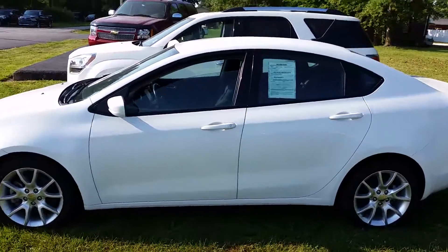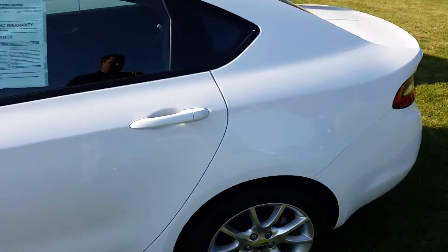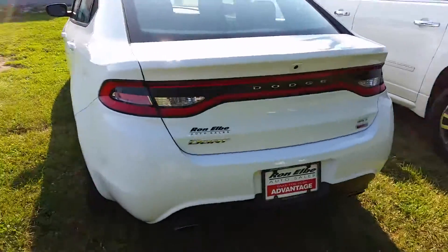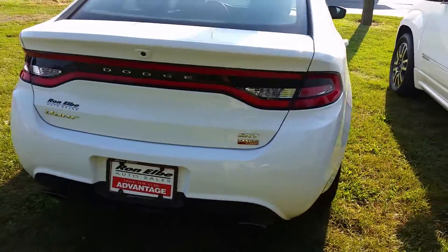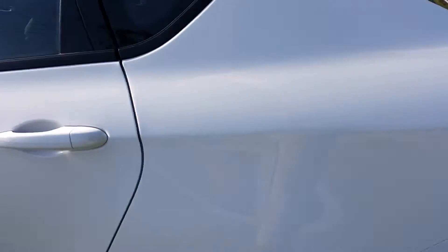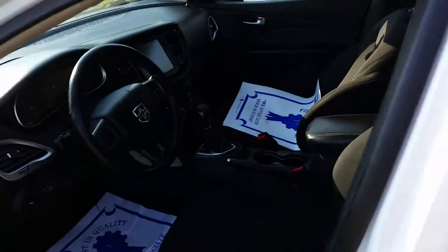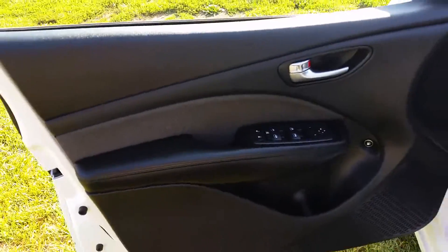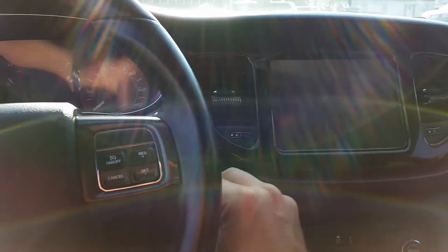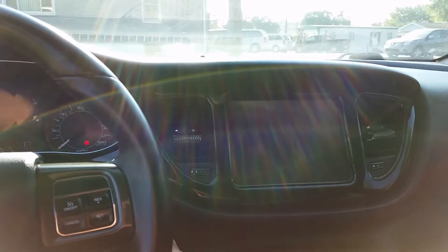Hey folks, we've got a 2013 Dodge Dart SXT with a nice turbo engine — multi-air turbo. It has a backup camera, dual exhaust, and these Dodges have some room in the back. I'm six foot four and I fit in this car. 46,000 miles, it's got the big radio in it, remote start, and we have two keys and key fobs here for it.